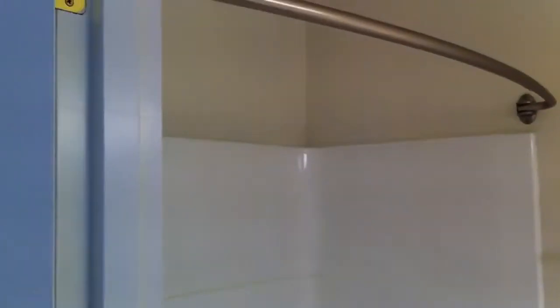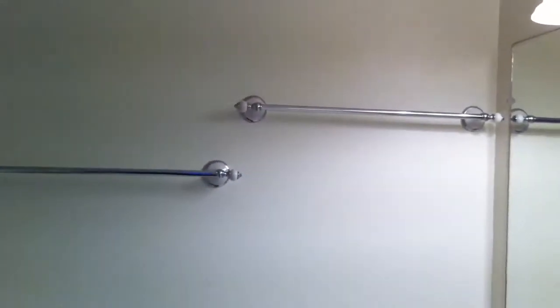Down the hall to the left is the first full bathroom. It has a curved big shower curtain holder, really nice towel fixtures, light oak cabinetry, and great light fixtures.